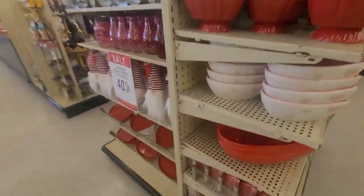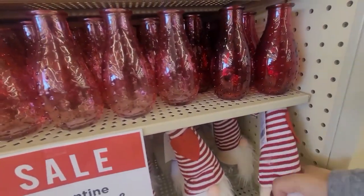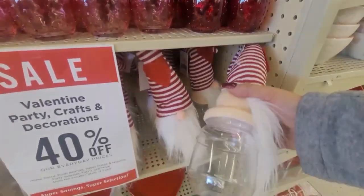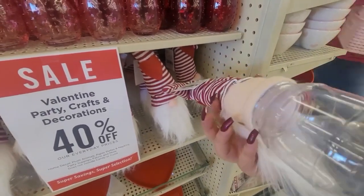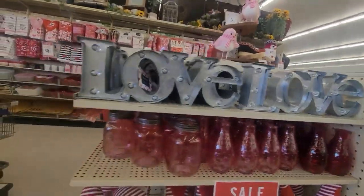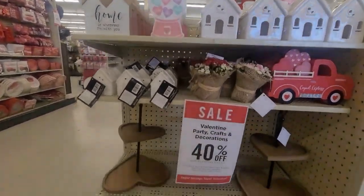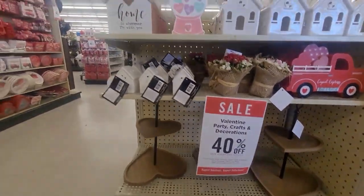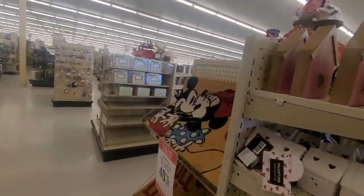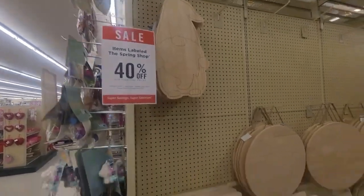Then we have the bowls — ceramic bowls. And I saw those little gnomes but it was plastic — I thought it was glass but it's plastic. And the little heart tray is cute too. That one is wood.